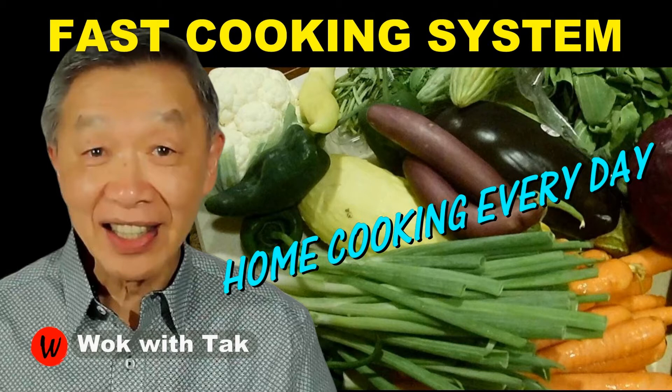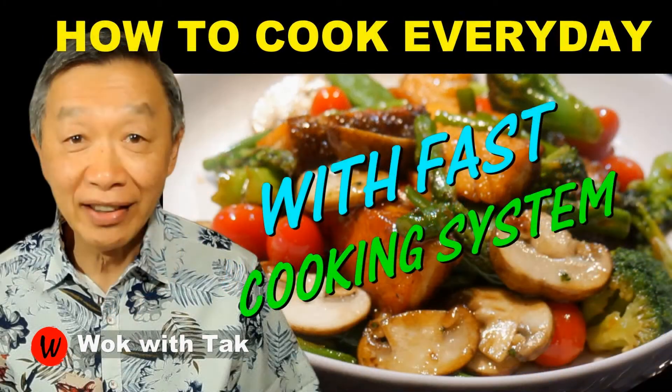At the end, not only does the food taste great, but I feel a sense of accomplishment, and this is what makes home cooking sustainable on a daily basis. If you want to eat delicious food that is healthy and fun to make, you should definitely take a closer look at my fast cooking system. So keep on cooking!